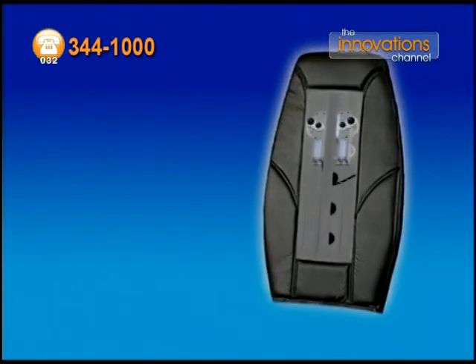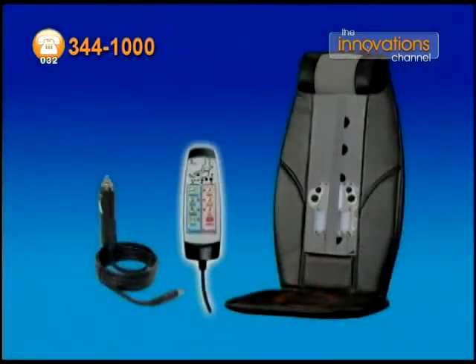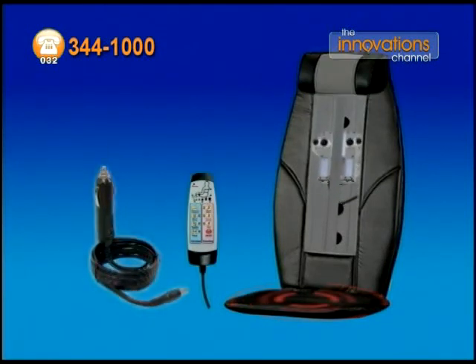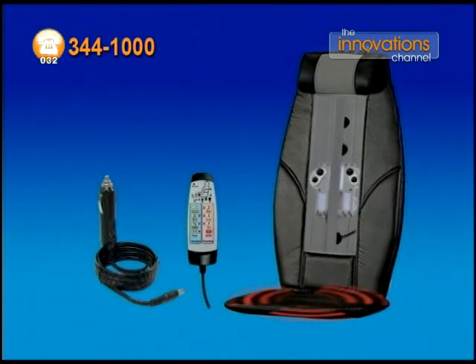You get the Revive Backrest Massager, the free Deluxe Massage Seat, six different massage treatments, the free adjustable headrest, and the free auto adapter — all for the incredibly affordable price you can see on your screen now.